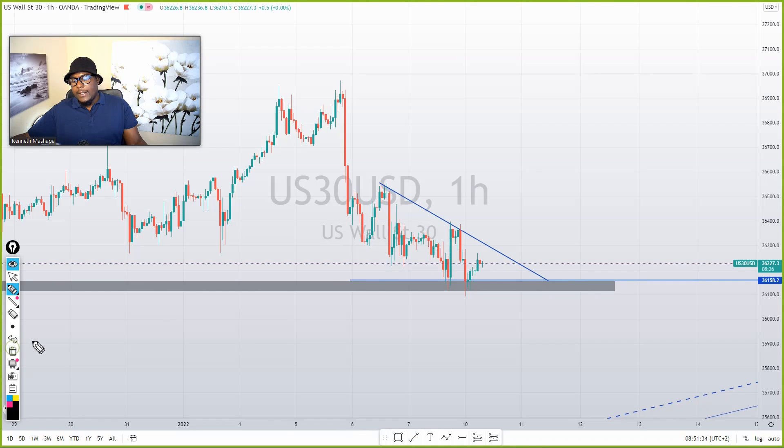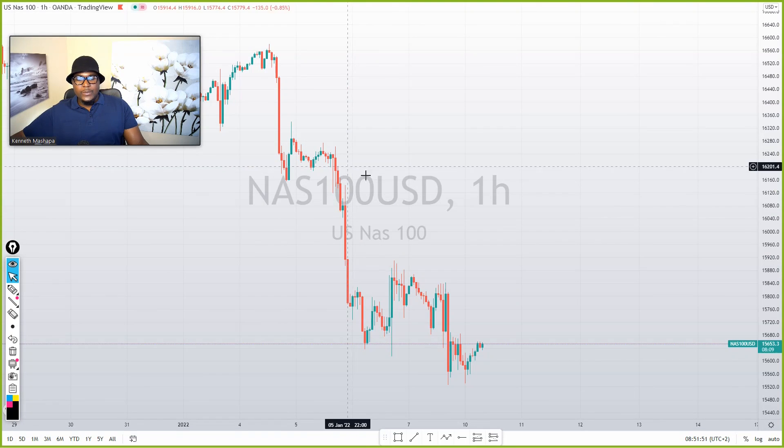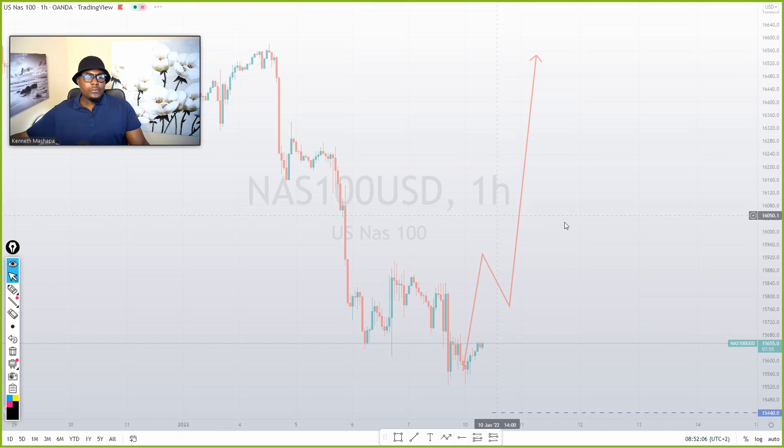Let's push to the next one — the one and only, Nasdaq 100. I only trade Nasdaq, especially this year. Until December, I'll be trading only Nasdaq. When you do this analysis, it doesn't mean you have to trade everything you see or everything that comes your way. You have to be smart about this. Let's push to a four-hour time frame.